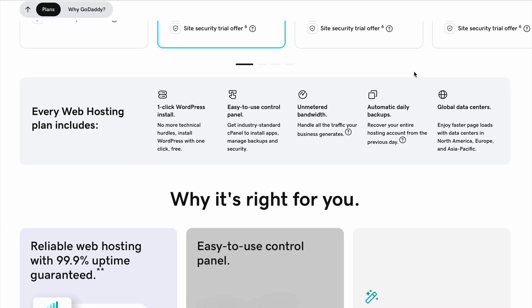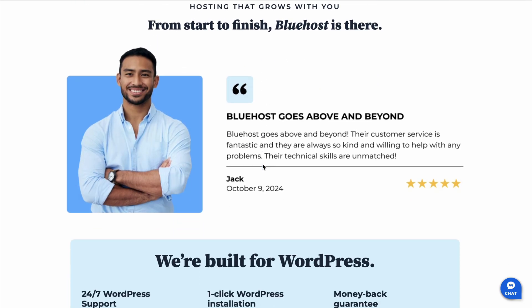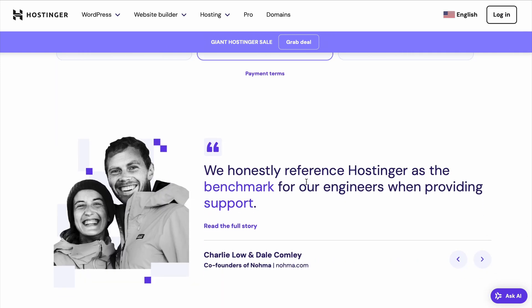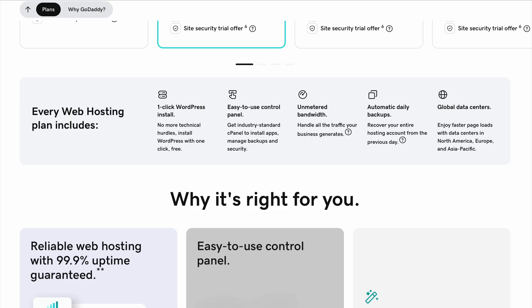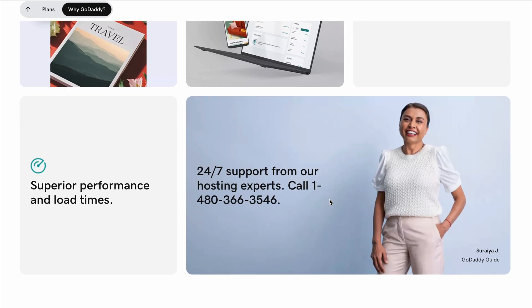Performance is another crucial factor. Bluehost offers a 99.9% uptime guarantee and has consistent speeds, making it a really reliable choice. Hostinger also has excellent performance, and its custom-built control panel, H-Panel, is a unique feature that many users appreciate. GoDaddy is reliable, but can sometimes lag in performance compared to the other two, especially on its lower-tier plans.